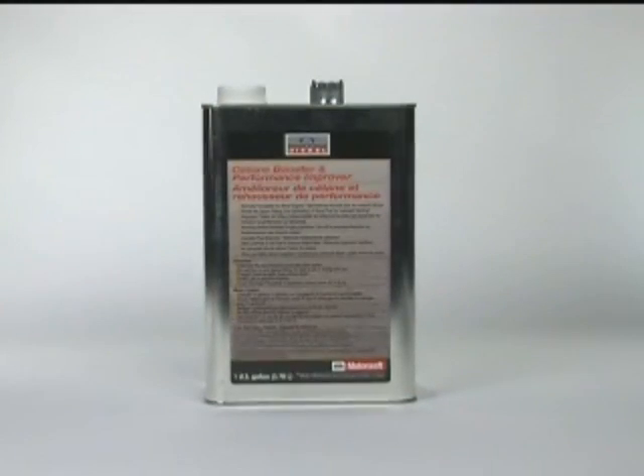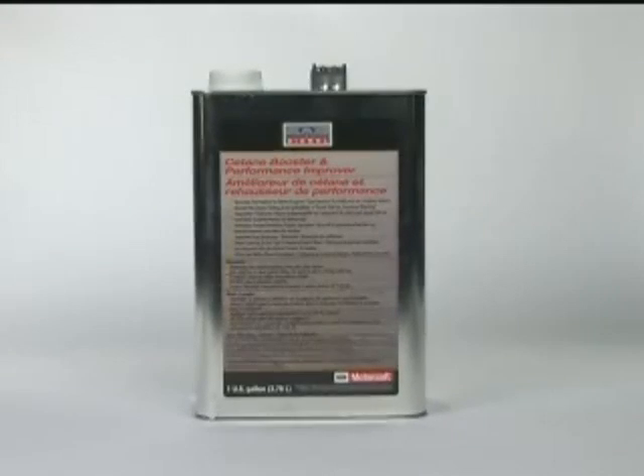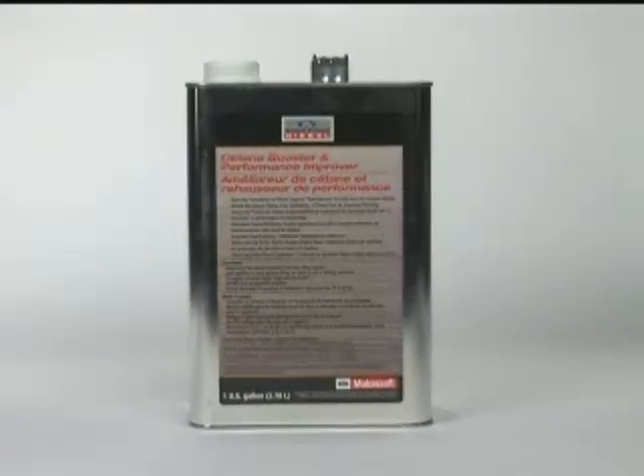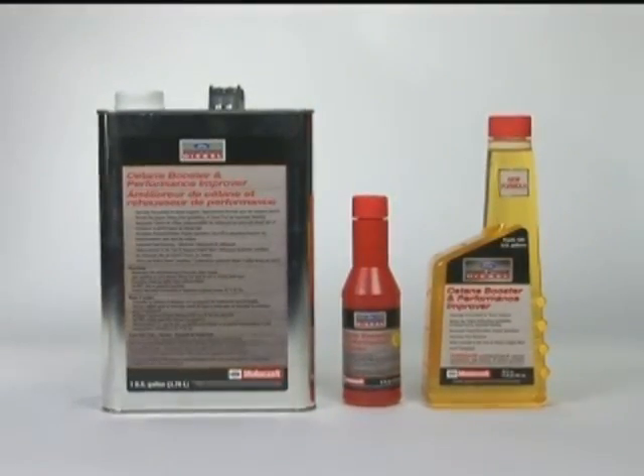And for fleets with large diesel storage tanks, Ford offers the convenience of this 1-gallon container. It conditions 1,000 gallons of diesel fuel. All of these conditioners meet the stringent 2007 EPA standards.